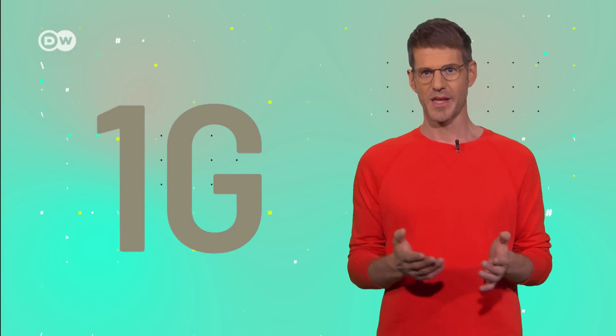The G in 5G stands for generation, so we are moving towards the fifth generation of mobile networks. 1G became a worldwide standard in 1979, even though it only got its name much later. The network allowed mobile calls only, and the radio signals were still analog.